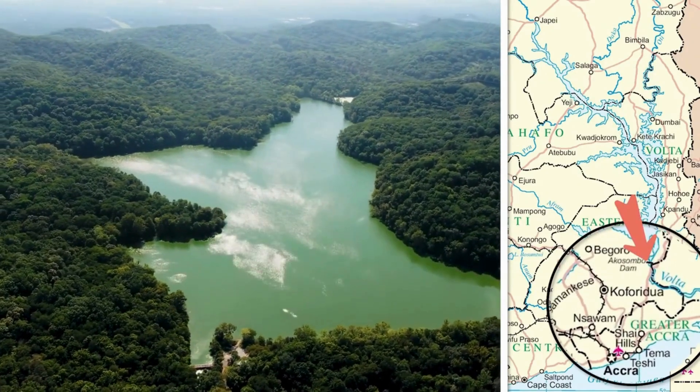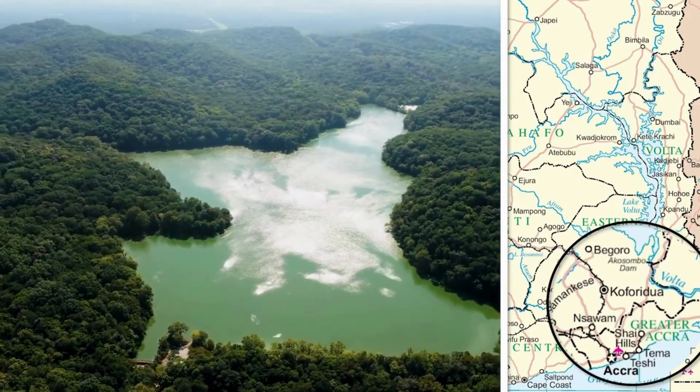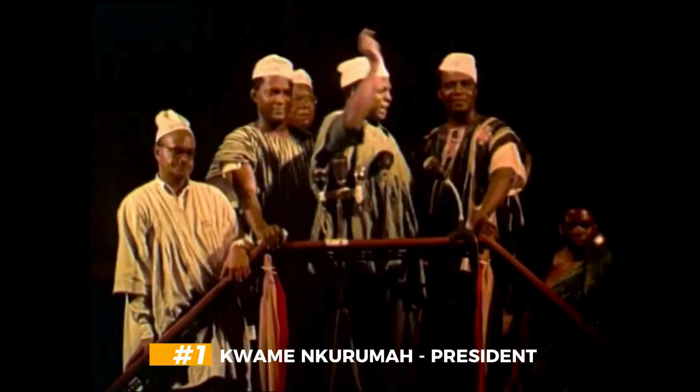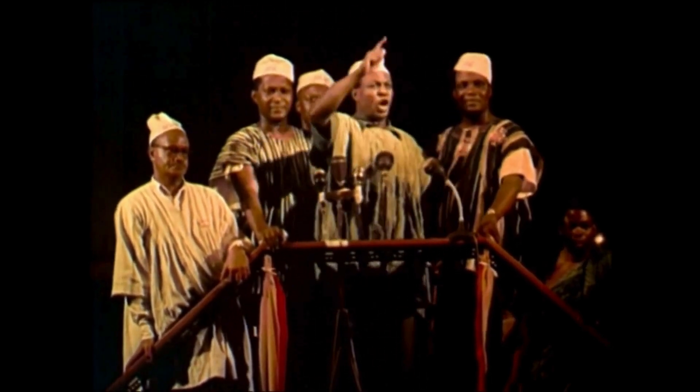The idea of this dam dates back to the 1920s, but it wasn't until Ghana gained its independence in 1957 that the project gained momentum. In particular, Ghana's first president Kwame Nkrumah, who was widely renowned as Ghana's founding father, was a strong advocate for the dam.